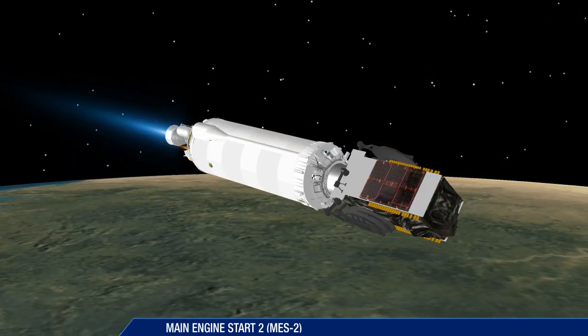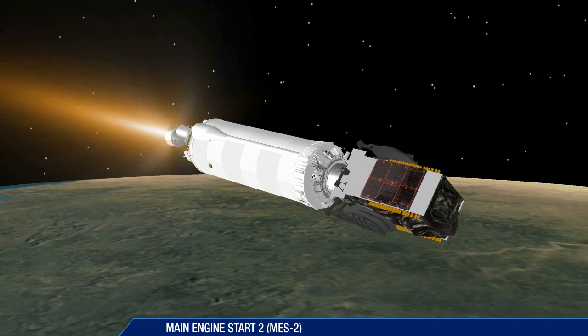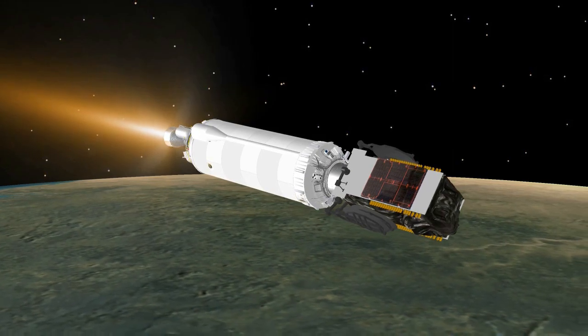At 23 minutes 10 seconds, the Centaur main engine is restarted. This burn will last nearly six minutes.